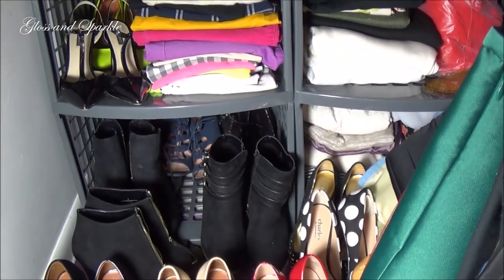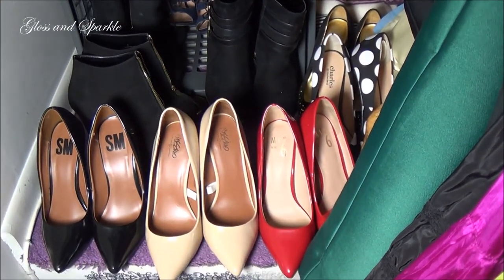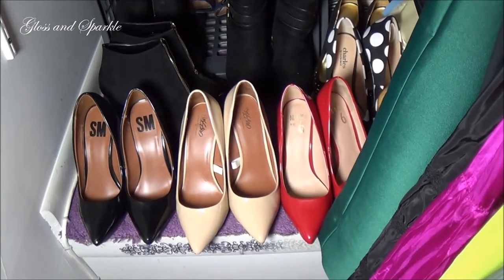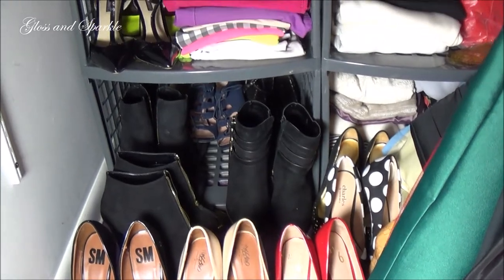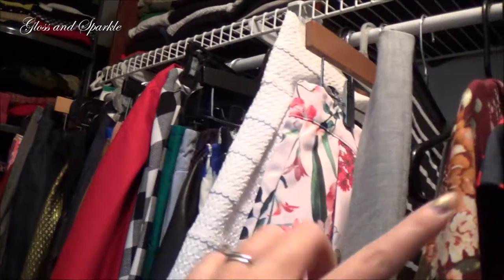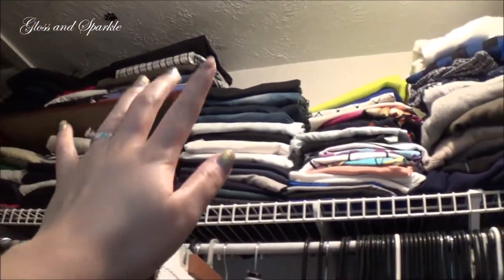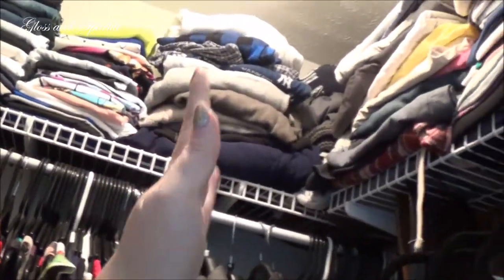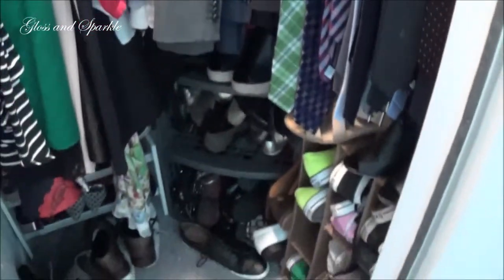Moving down here, you're going to see the rest of my shoes. I'm super proud of myself because I think I've gotten rid of close to 30 pairs of shoes in the last two years. So I pretty much only keep the staple pieces, the neutrals, the things that I really love. And then this right here is where I keep all my skirts, and then more tops and jeans and hang-up things. From here over is my husband's side of the closet. So yes, we're going to tackle all of this today.